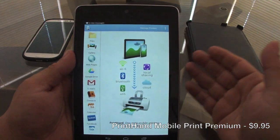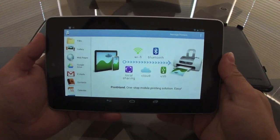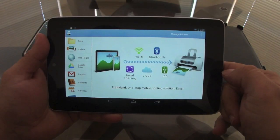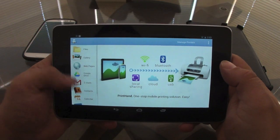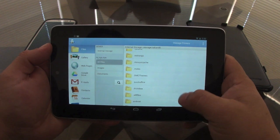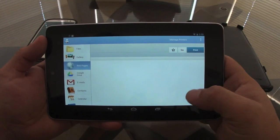My next productivity app is PrintHand. How can you do all this work and never print it? Eventually you're going to have to print your work. This is the best choice when it comes to printing documents from a phone or tablet, especially the Nexus 7. This app is just amazing — you can print anything.